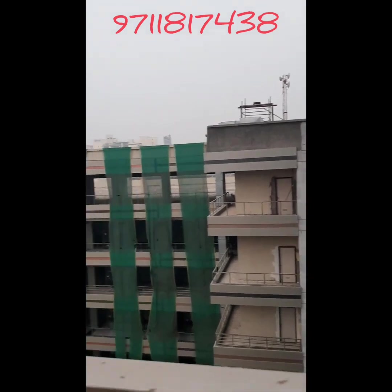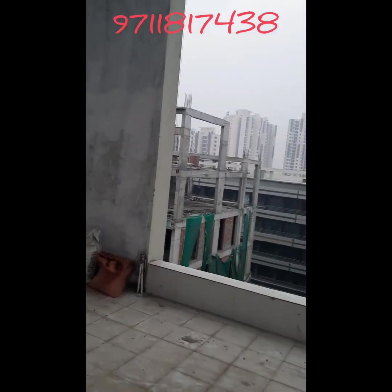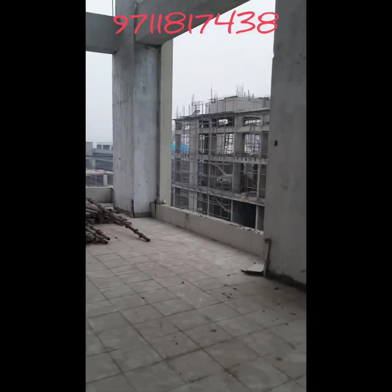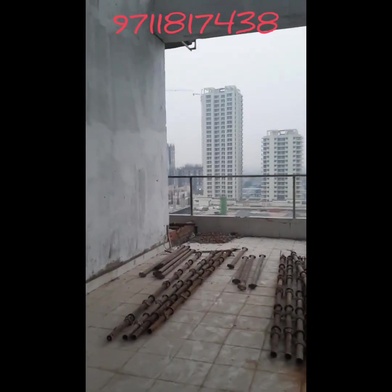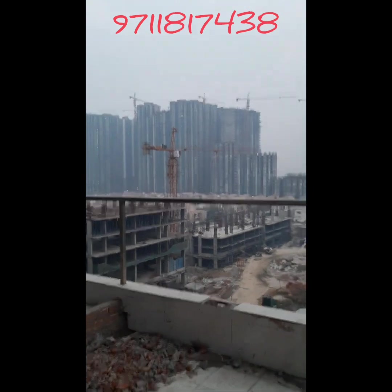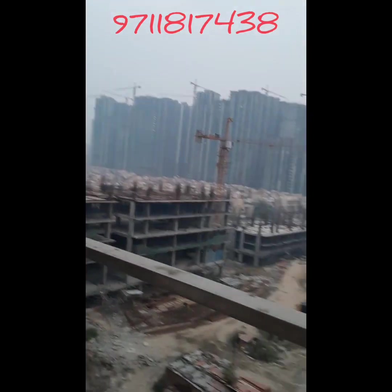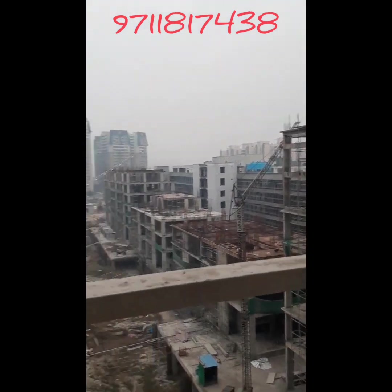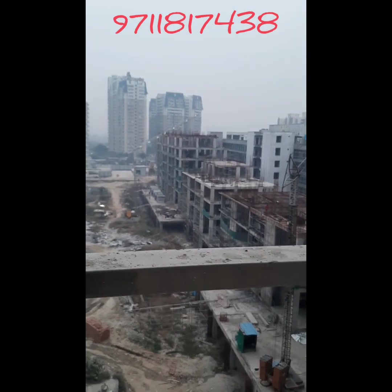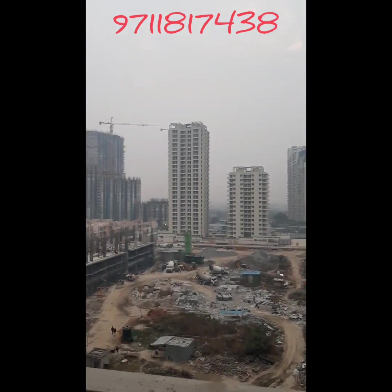In the front area, every type of investment option is available — 400 square feet, 450 square feet, and 500 square feet offices. We have corporate suites, studio apartments, and luxurious offices with sizes of 556 square feet. Golden Eye is very good for investment. In the future, Golden Eye will become the district center of Noida Extension. This project will attract footfall and is the best place for any startup.